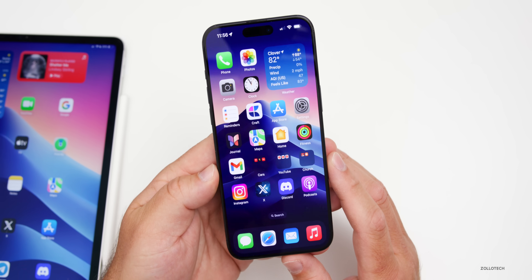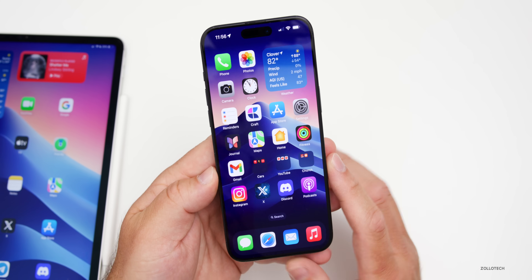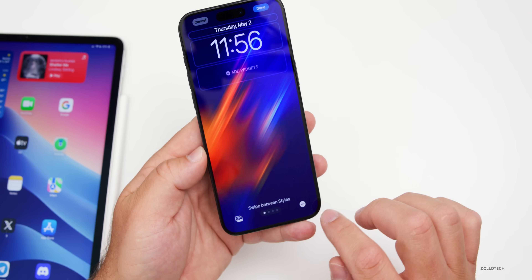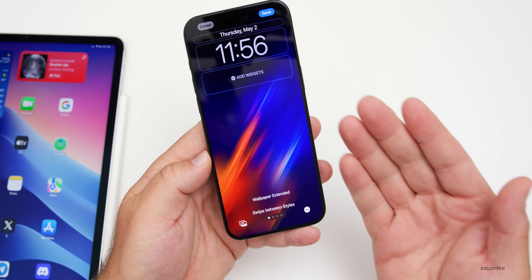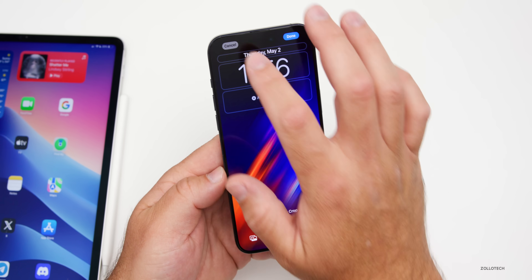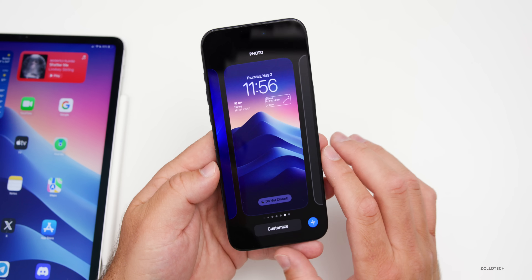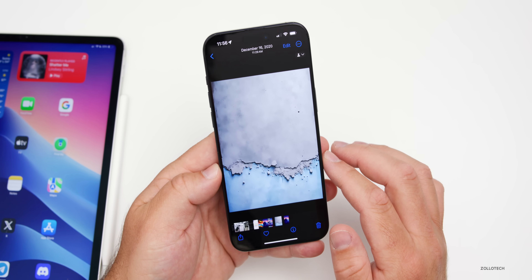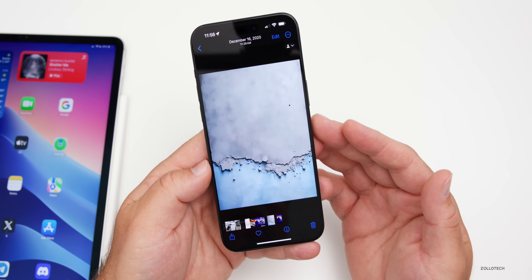The first thing has to do with wallpaper. Sometimes when you go to set a wallpaper and it doesn't fit properly, it will automatically extend and not look how you wanted it to look. Sometimes you won't get the entire wallpaper, but there's an easy solution built into the iPhone. Go back to your home screen and go to Photos.